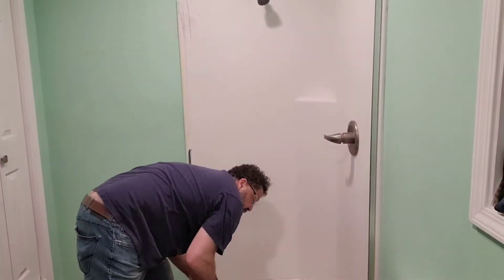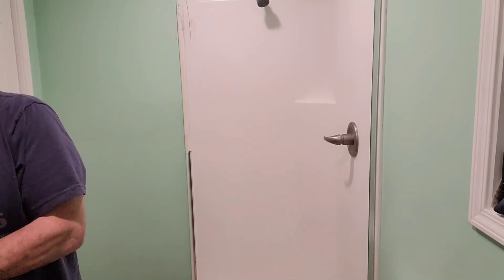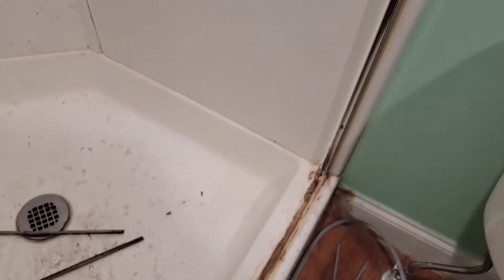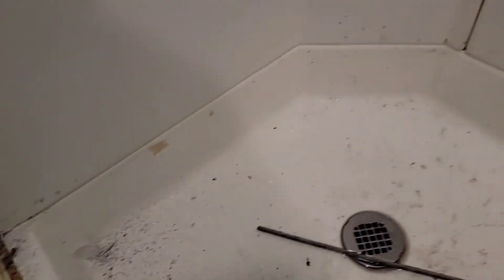We can see down here the problem. Wow, this is really bad. Let's take you guys down here to show you what we're talking about. Inside here, this thing is holding water and you can see the mold inside of it. Just a really poor design all the way around, and we're going to fix that and make it a whole lot better.